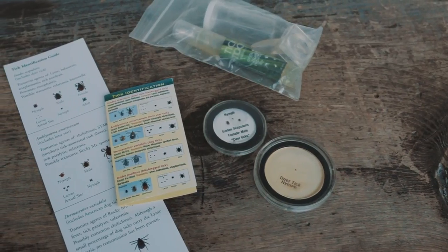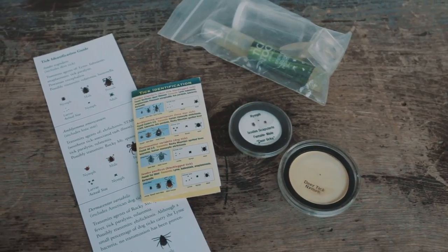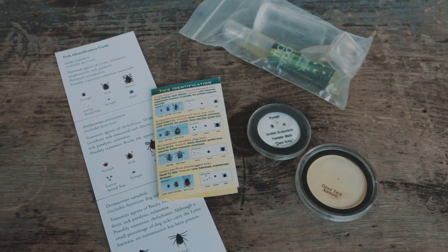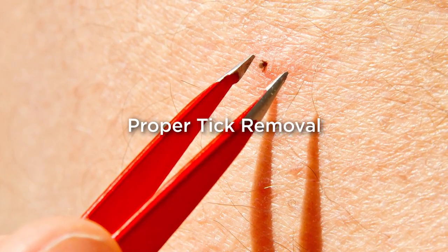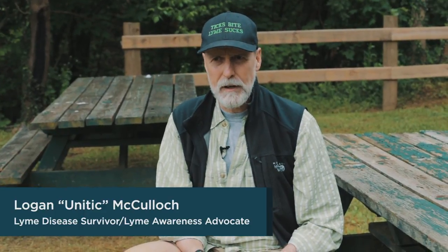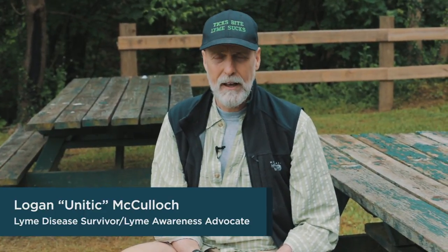Taking preventative measures can greatly reduce the chance of a tick biting you. But if you do find a tick, remove it immediately. Remember that young ticks may look like a speck of dirt, so it's important to conduct frequent tick checks to catch a tick as soon as possible. When I talk to people about proper tick removal, I usually start off by telling them what not to do. You definitely never want to use any kind of a chemical or things like a burnt match to try to remove a tick. Anything you do that shocks that tick and might prompt it to regurgitate the contents of its stomach into your bloodstream is not good for you.